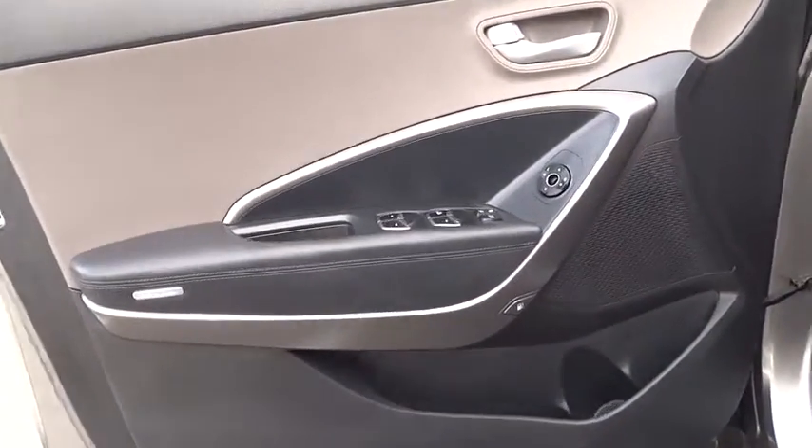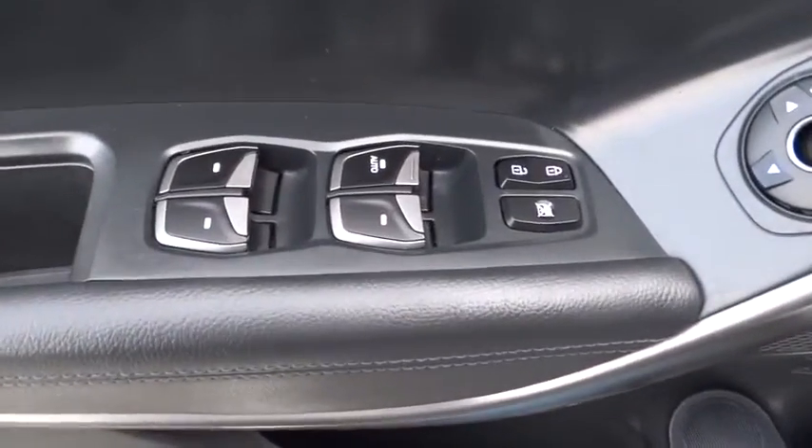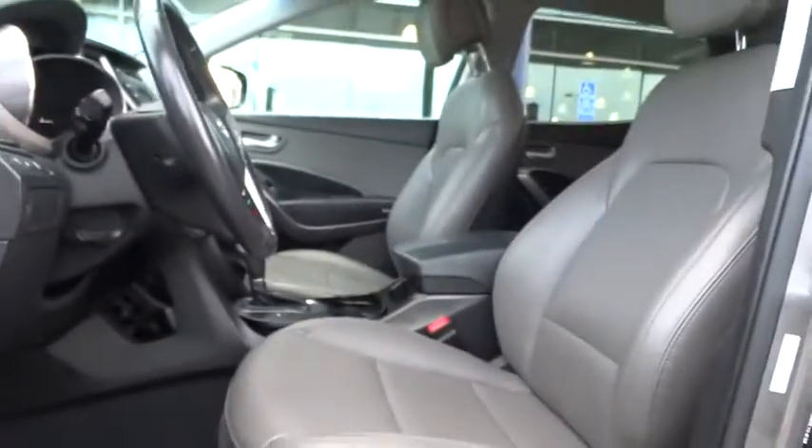Aluminum wheels, AM FM stereo radio, FWD, rear defrost, passenger airbag, CD player, MP3 player.